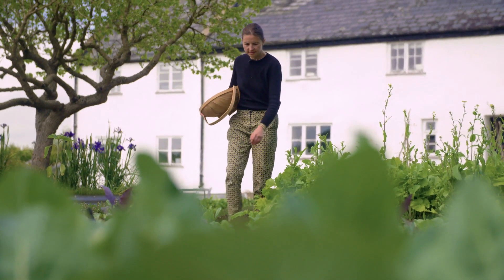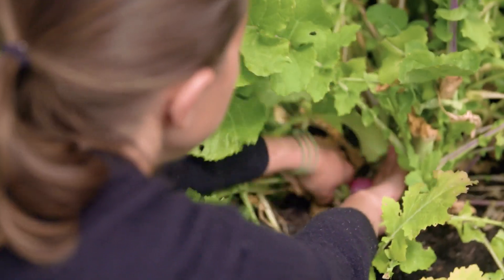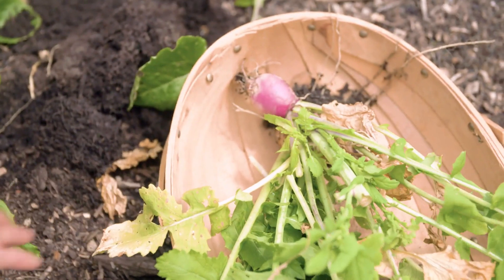I'm Rachel de Thample and I teach preserving and fermenting here at River Cottage. I have a great passion for preserving seasonal abundance, making sure no food goes to waste, but more importantly making really delicious flavors that add to every meal and make them memorable.